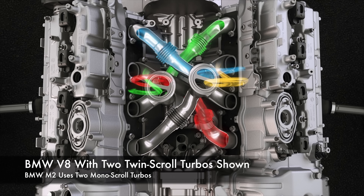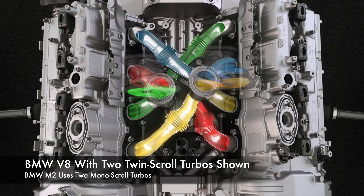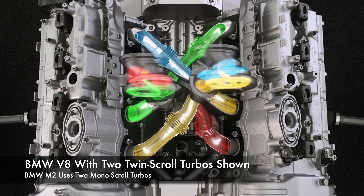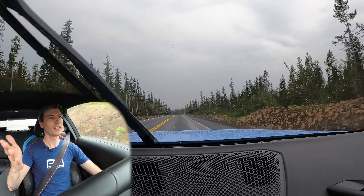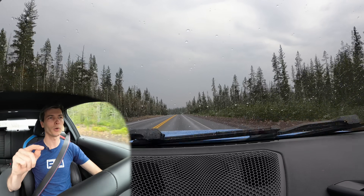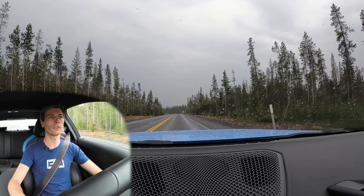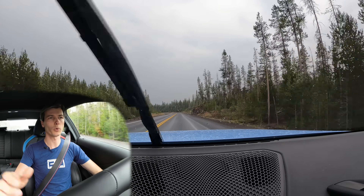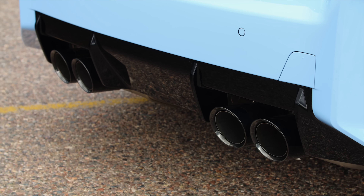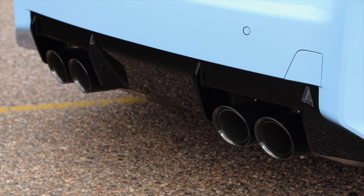These are monoscroll turbos, not twin-scroll turbos like you might see in some applications. First of all, you have an odd number of cylinders going to each turbo. With three cylinders going to each turbo, you don't have exhaust valve overlap, so you don't need to worry about that scavenging effect — which is what twin-scroll turbos take advantage of. So monoscroll turbos work out just fine.